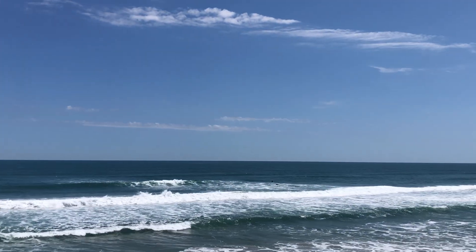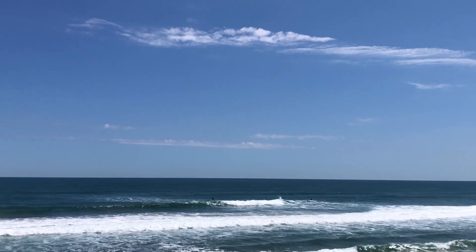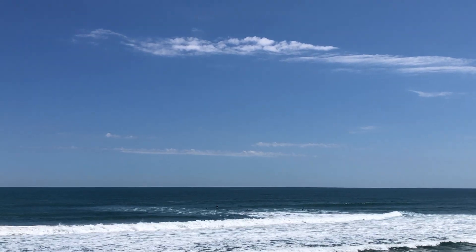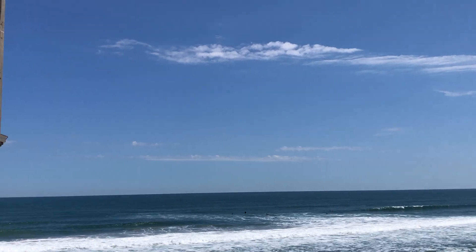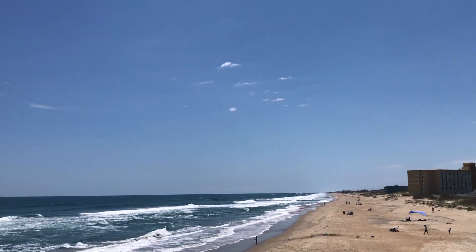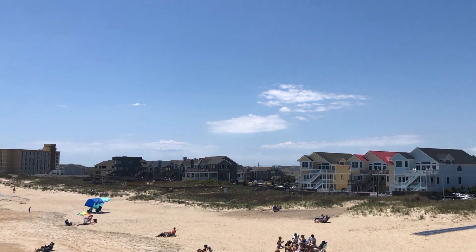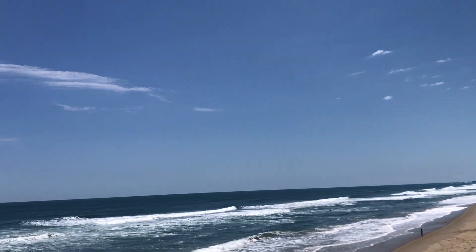We've got five surfers in the water right now enjoying the swell. Looks like one paddleboard surfer and four regular surfers in the water. We had some bodyboard surfers yesterday — got some great footage of those guys and some good rides as well. Looking down at the beach, we've got a number of beachgoers here. It's just beautiful looking down the beach, all sorts of people enjoying the beach today and beautiful sunlight.